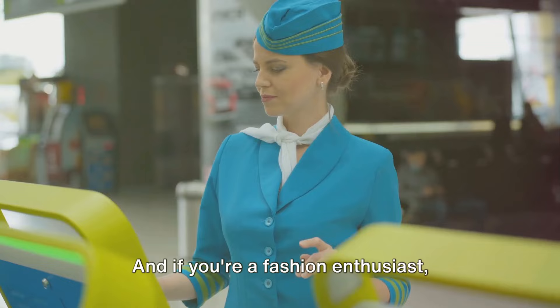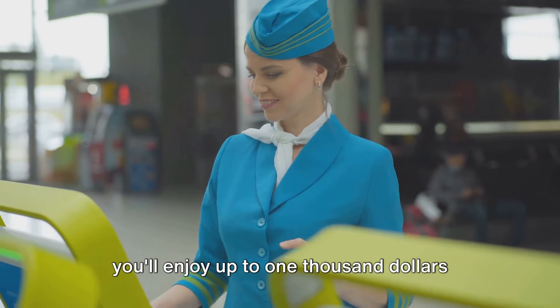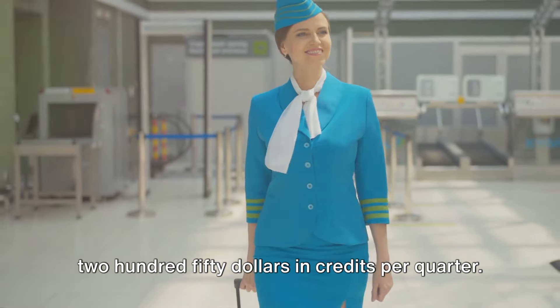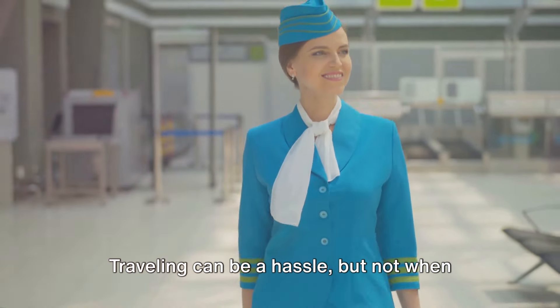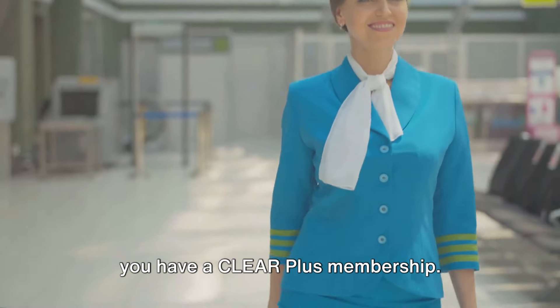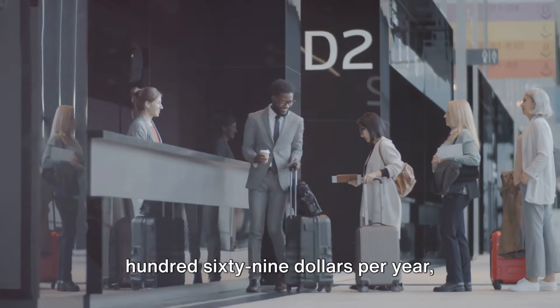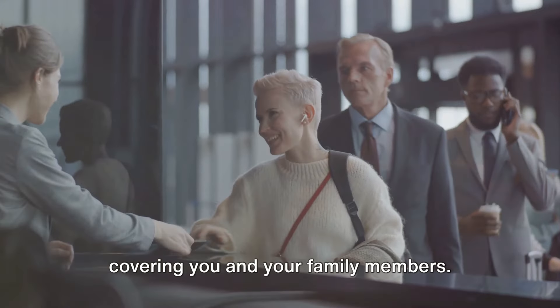If you're a fashion enthusiast, you'll enjoy up to $1,000 per year at Saks Fifth Avenue, awarded as $250 in credits per quarter. Traveling can be a hassle, but not when you have a Clear Plus membership — get a statement credit of up to $369 per year, covering you and your family members.